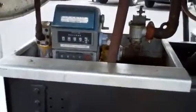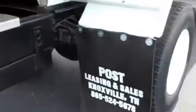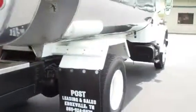Has a Hanna electric hose reel and a Scully nozzle. Cable-operated internal valves.